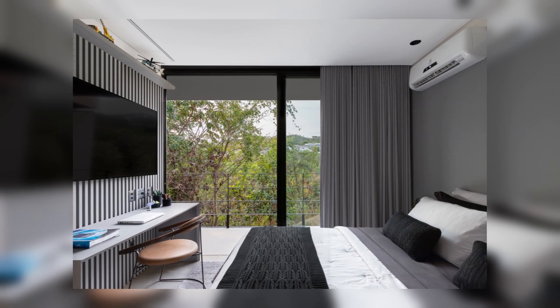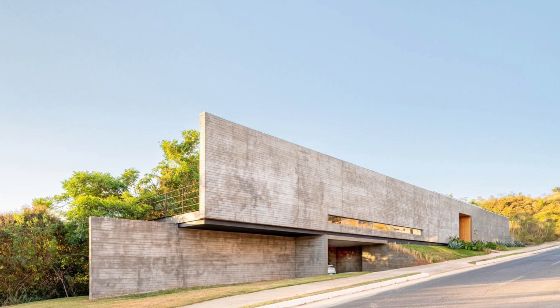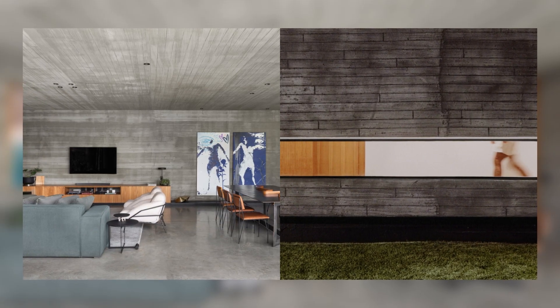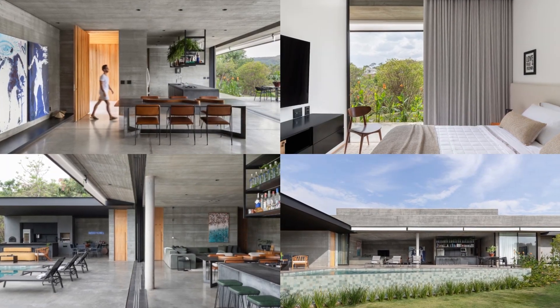The client's requirement was for the house to have a unique, imposing, private architecture that completely deviates from the usual. Thus, we created three atmospheres. The first is the atmosphere of the observer, which creates a mysterious expectation about the interior of the house due to the scale and robustness of the blind facade.